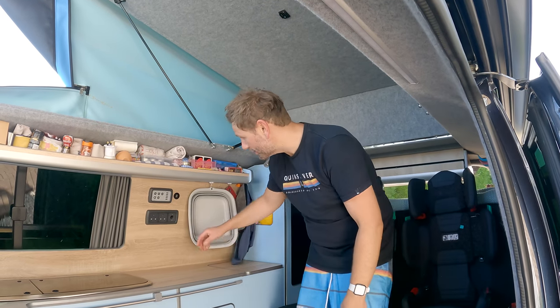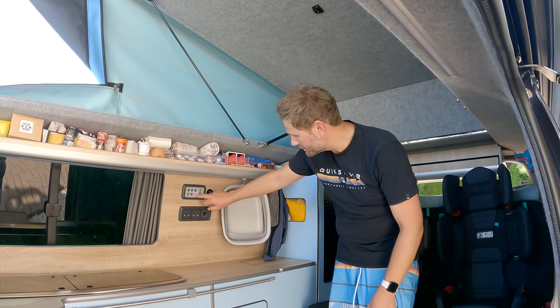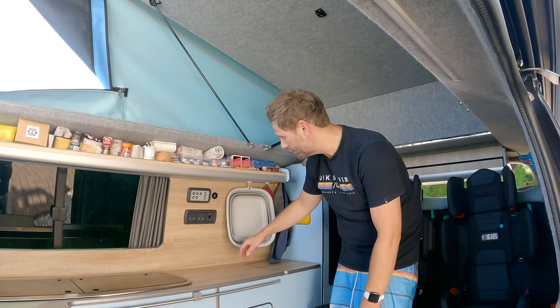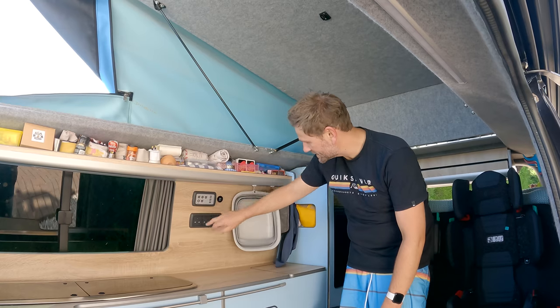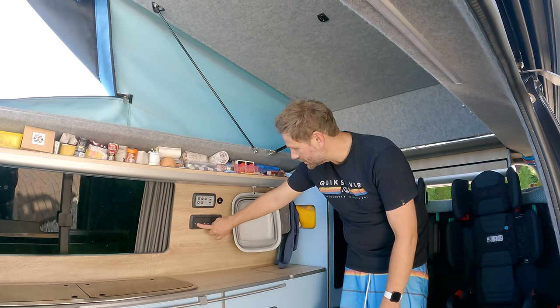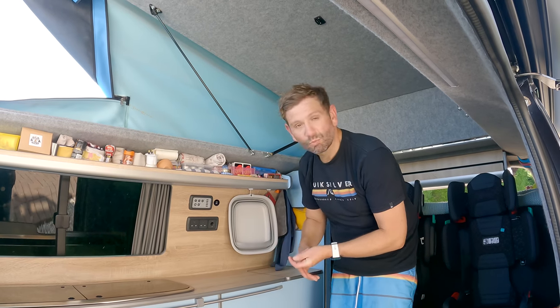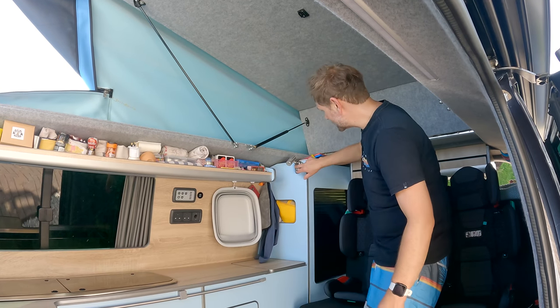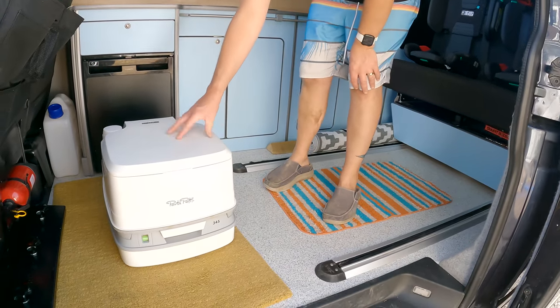Now for the electrics. We have a Sargent unit with an on/off button, leisure battery and vehicle battery monitoring. We're currently charging the van ready to go. We've got water power, a light, two USB connections, a 12-volt connection, and two UK plug connections — so we can charge iPads, Macs, whatever we like, or even run a couple of big fans. There's also a nice strip light above the door.